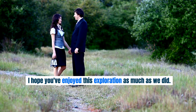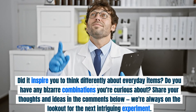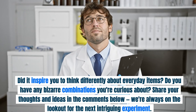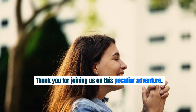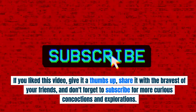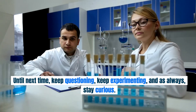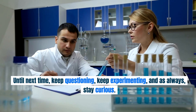I hope you've enjoyed this exploration as much as we did. Did it inspire you to think differently about everyday items? Do you have any bizarre combinations you're curious about? Share your thoughts and ideas in the comments below — we're always on the lookout for the next intriguing experiment. Thank you for joining us on this peculiar adventure. If you liked this video, give it a thumbs up, share it with the bravest of your friends, and don't forget to subscribe for more curious concoctions and explorations. Until next time, keep questioning, keep experimenting, and as always, stay curious.